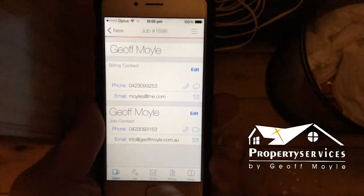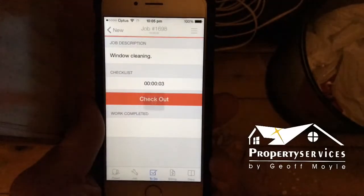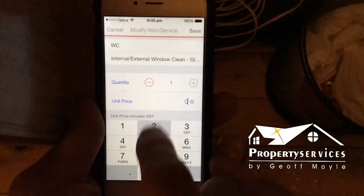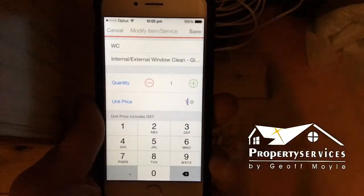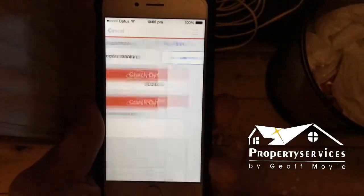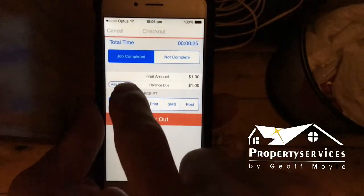When I actually get to the job I can check in. I'll do some window cleaning and give them a price — internal and external window cleaning. Just for the purpose of this example I'm going to put the job through as a $1 job. They've got a bargain! Now if I were to complete this job, I would check out and say the job is complete, then add a payment.